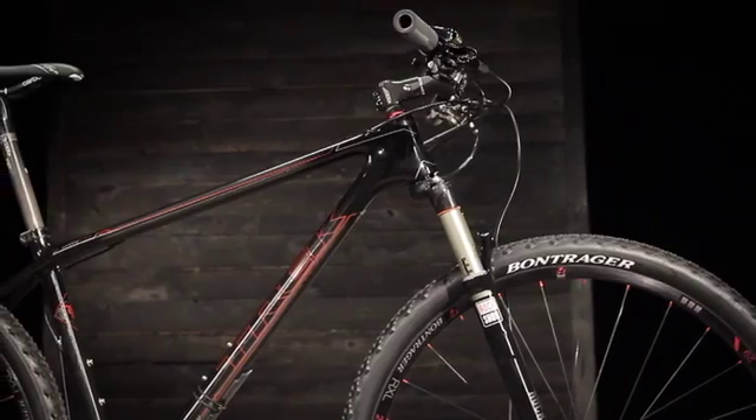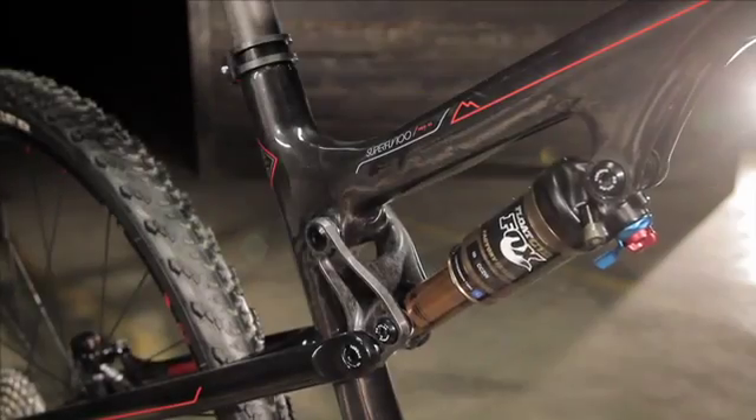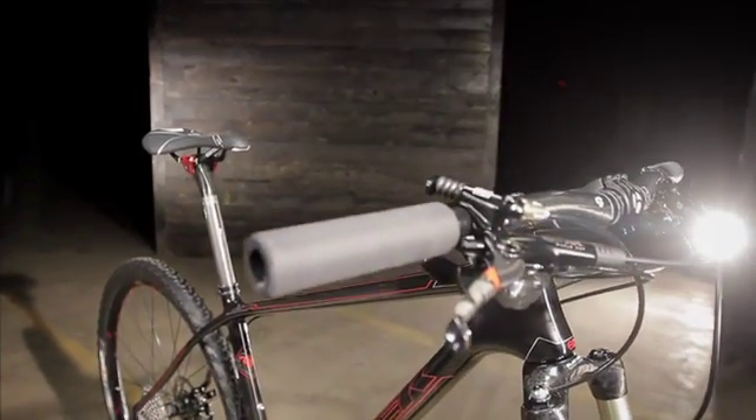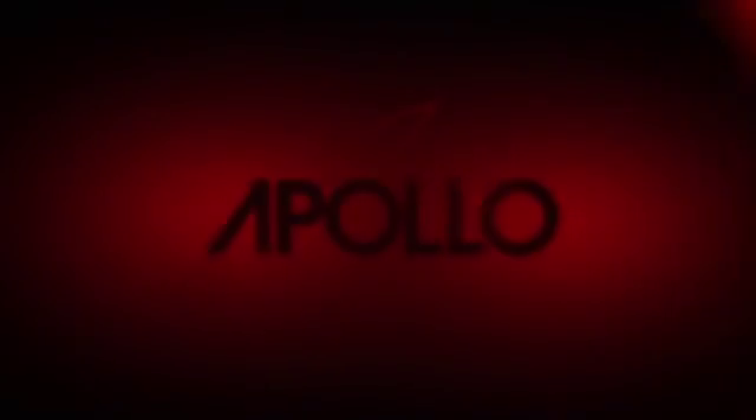For 2013, the focus of the MTB group was on the Superfly and the Superfly 100. We really wanted to make a significant change in that category — to come out with a bike that was the new benchmark in 29ers. We wanted to be the lightest possible bike in the category but still have the ultimate in ride, and to combine those two things we came up with an all-new development called Apollo.